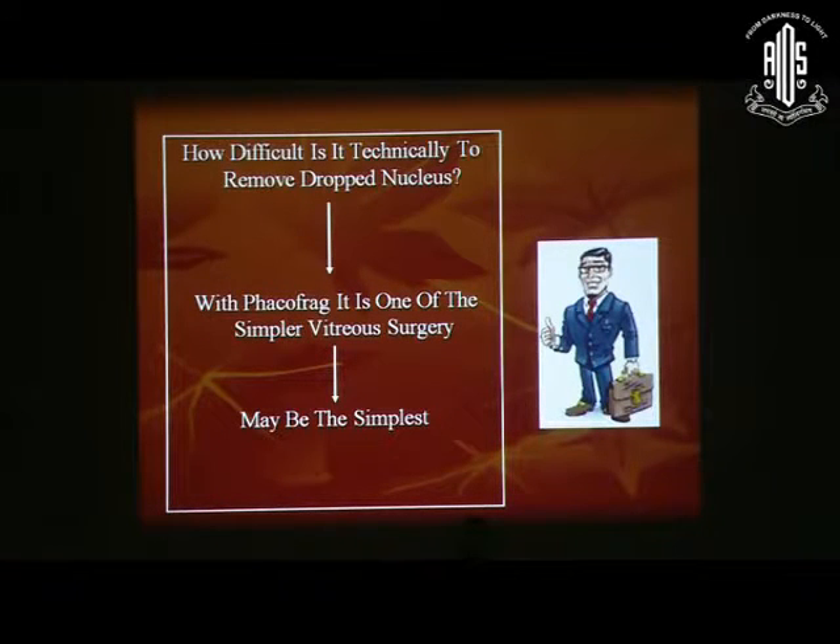Hello again, and I'll be talking about the most dreaded thing after having a PCR, that is a dropped nucleus.